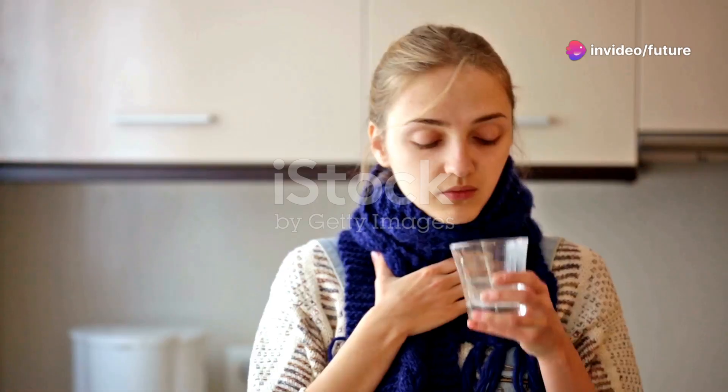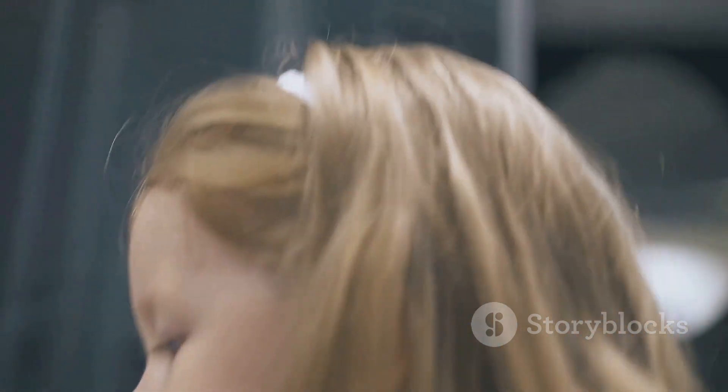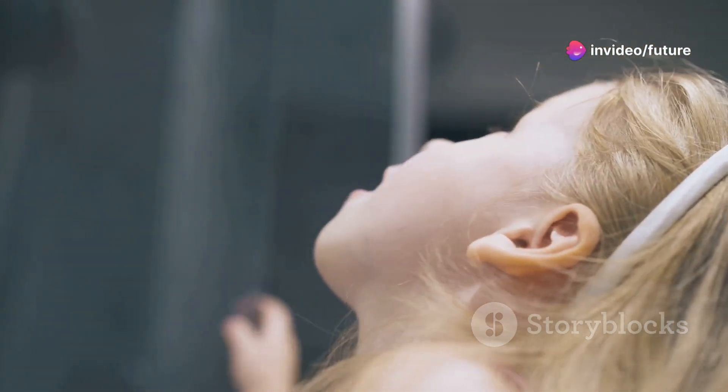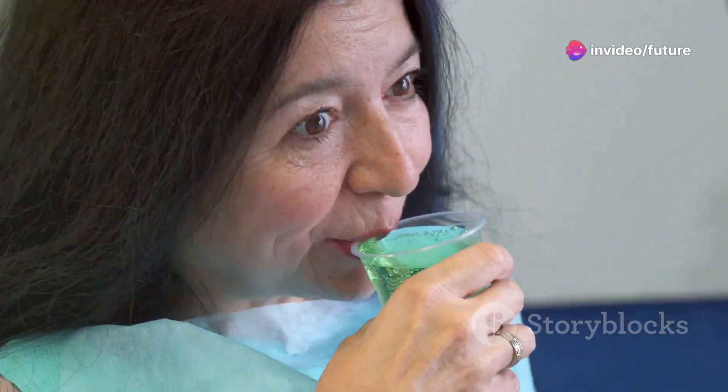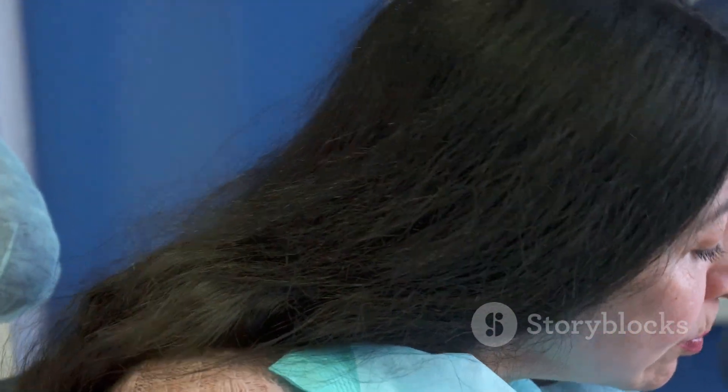Saltwater gargle. A simple saltwater gargle can help soothe a sore throat and reduce coughing. This age-old remedy is effective because salt helps to draw out mucus and reduce inflammation, providing relief from irritation. Mix half a teaspoon of salt in a glass of warm water. Make sure the water is not too hot, as it could cause discomfort.